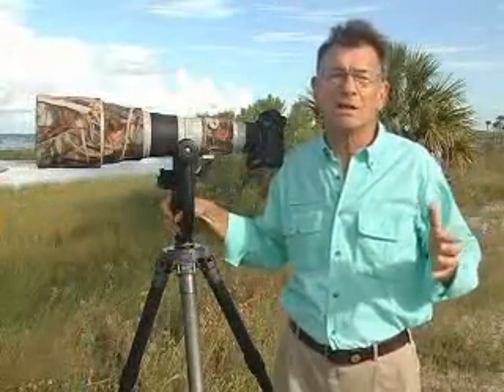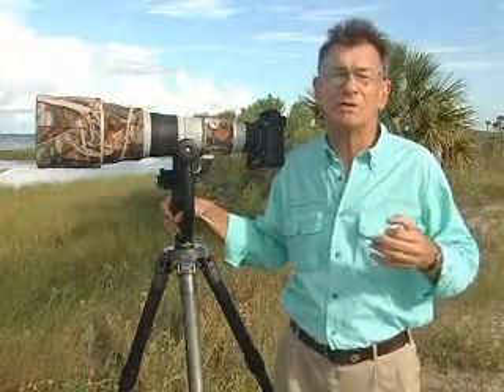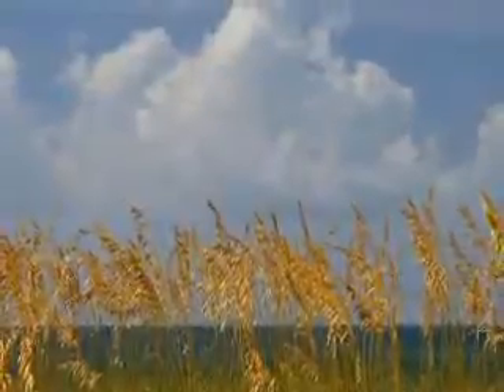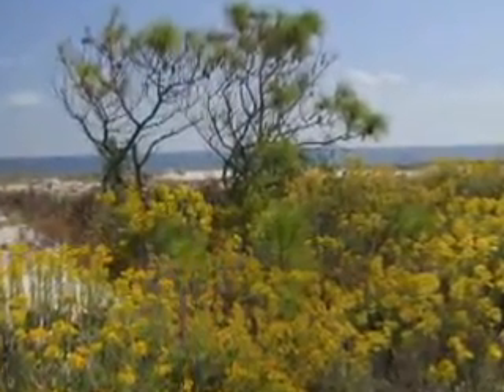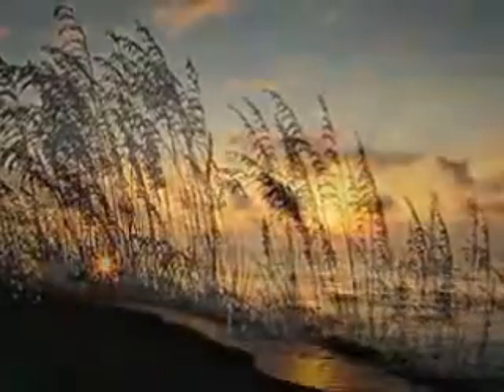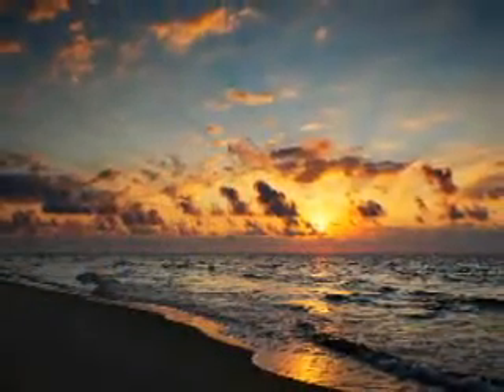I think St. George Island is one of the best venues that you could pick for photography. And I have two loves. My first love is landscape photography and then nature photography. But in landscape photography, you're concerned with light and with vistas, the views.